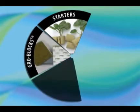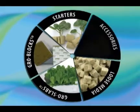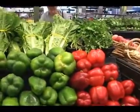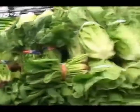Hydroponic gardening is a method of growing plants in a soilless medium in which the roots are fed with a liquid nutrient solution. This is not a new concept. In fact, many of the fresh veggies and herbs that are in your local grocery store right now were grown in Grodan's rockwool.